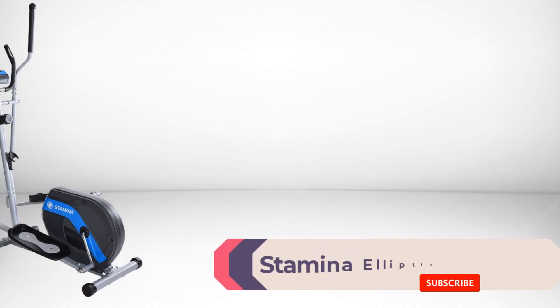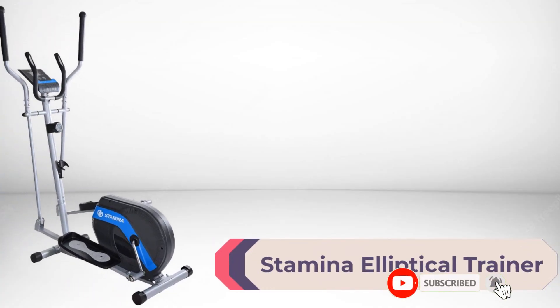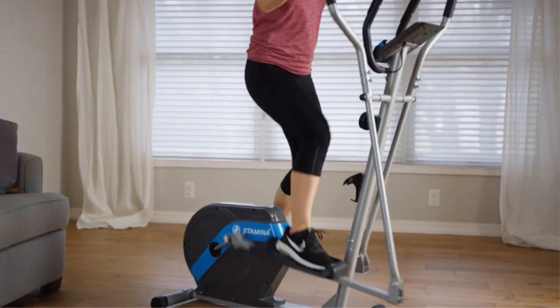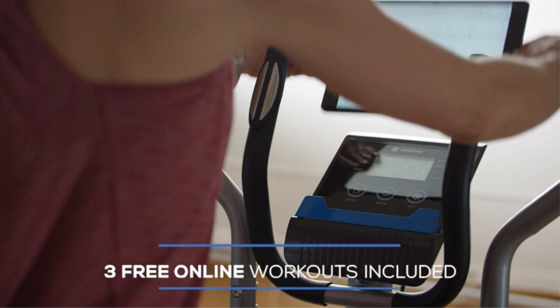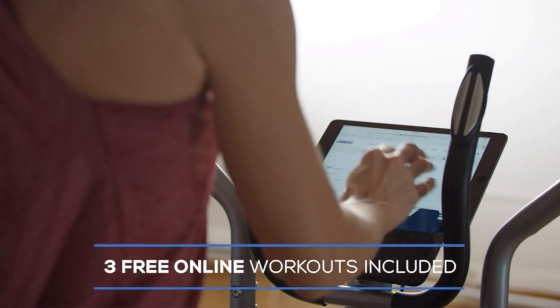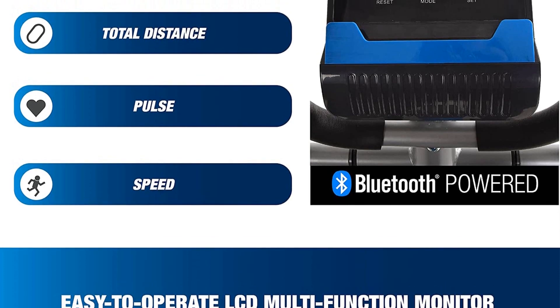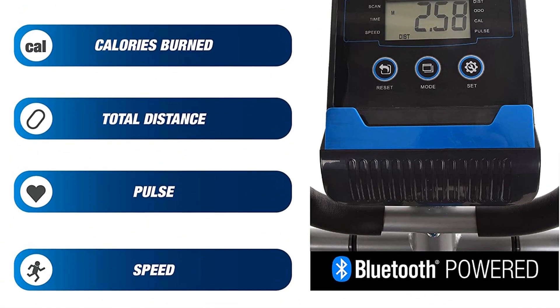Number 2: Stamina Premier Elliptical Trainer. The Stamina Elliptical Trainer 1700 provides an efficient way to burn fat, boost the metabolism, strengthen muscle, and improve heart health in the comfort of home. The gentle stride motion is easier on the joints compared to a traditional treadmill.